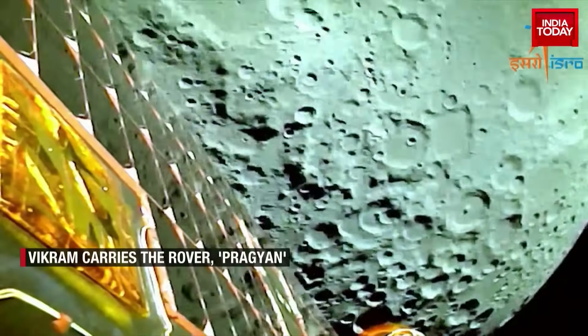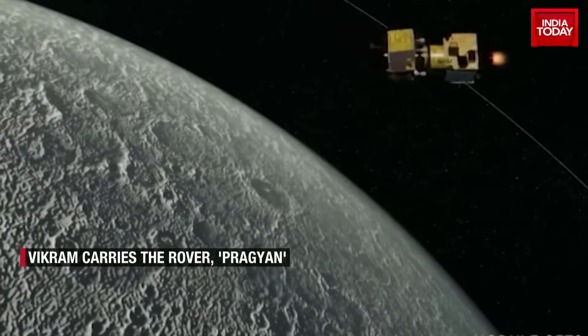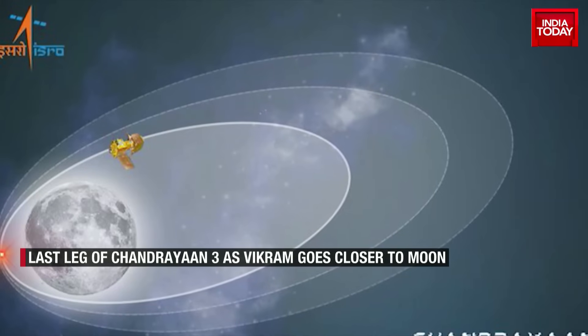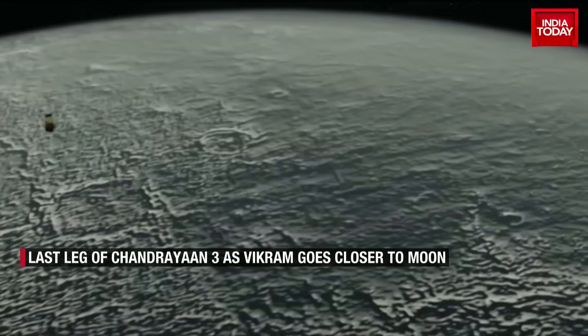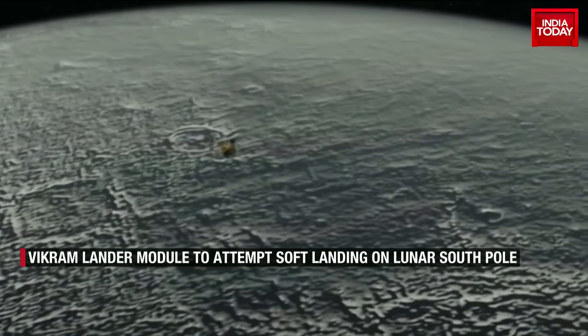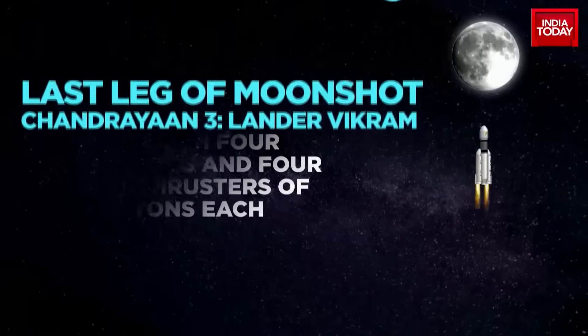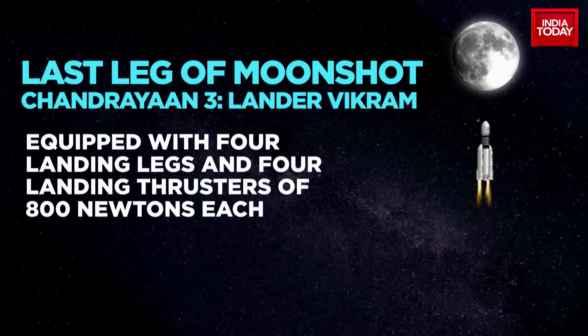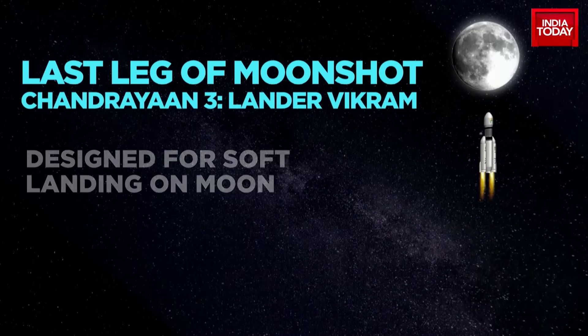The Indian Space Research Organization has successfully reduced the orbit of the Chandrayaan-3 mission's lander module, Vikram, on Sunday. Vikram is now on its own journey towards the lunar surface. Equipped with four landing legs and four landing thrusters of 800 newtons of force each, Vikram is designed for a soft landing on the moon.